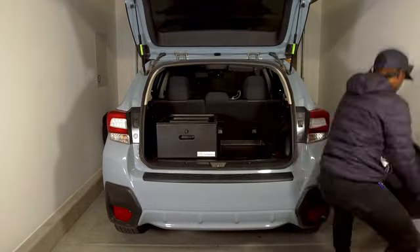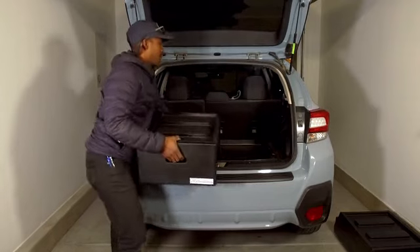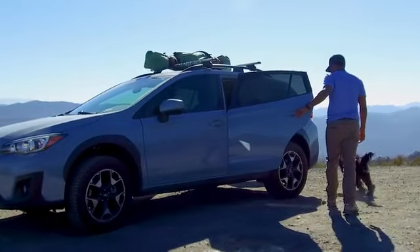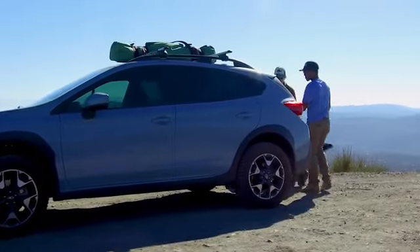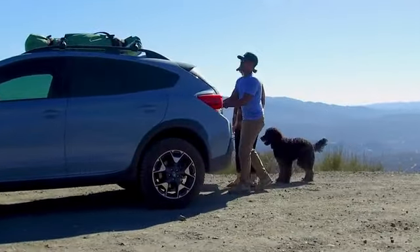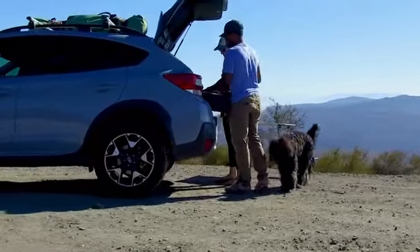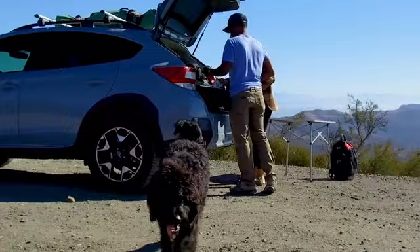When you're not using the Glide system, the drawers stack, taking up less storage space in your garage. It's everyone's responsibility to protect the environment we love. That's why our drawers are designed using 100% recyclable materials. Even after your wheels stop rolling, your drawers live on.